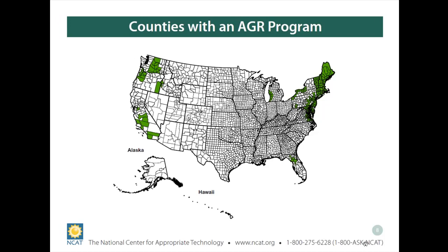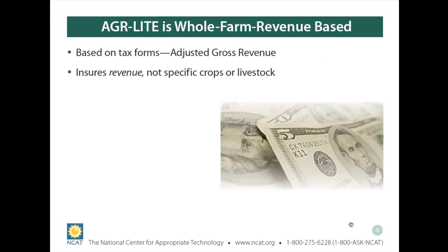AGR Lite is whole farm and revenue-based. To calculate a premium and sign up, you need to use tax forms — specifically the Schedule F. The Schedule F is the basis upon which your insurance company can document the gross revenue of the farm. The most important line is the gross sales of products and livestock, which is the data used to set premiums. It ensures revenue, not specific crops or livestock.